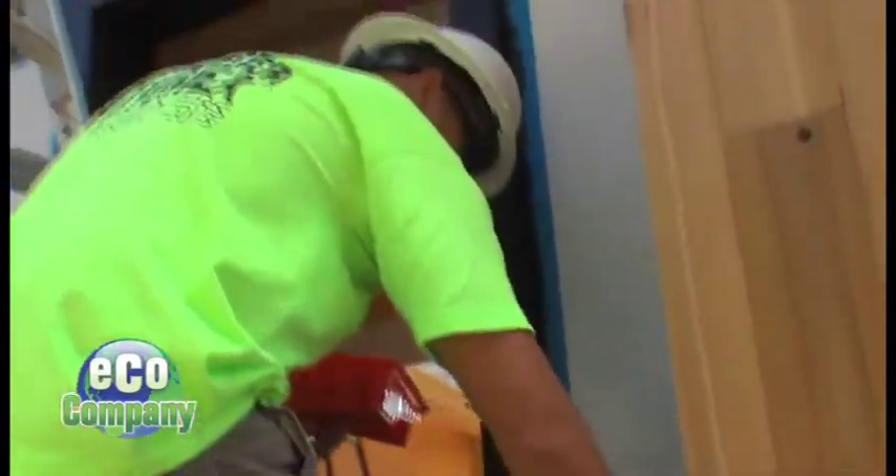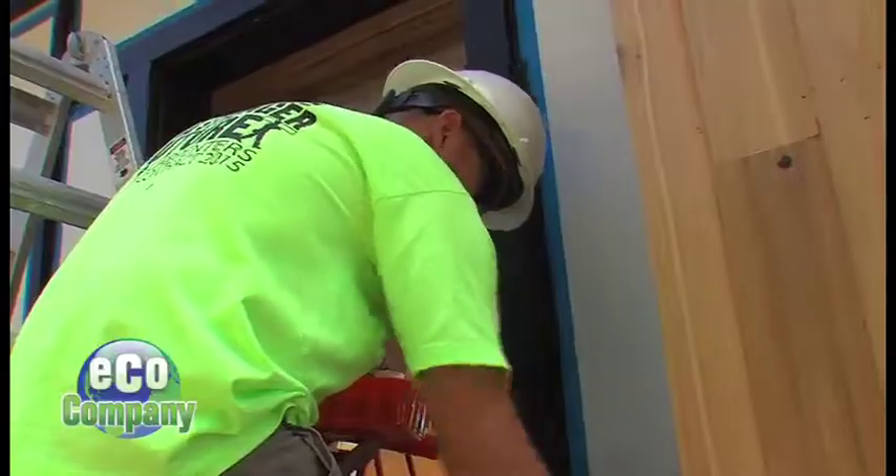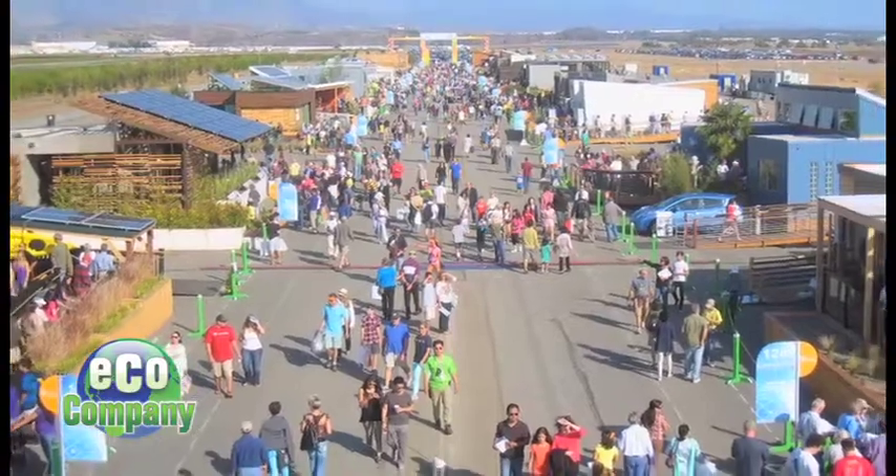Construction management professor Gareth Fidges explains how they got involved. It just so happened that the last round of Solar Decathlon was finishing up, so I went down, looked at the competition, came back, and I said, look, we've got to do this.